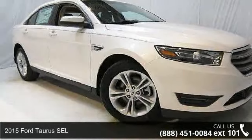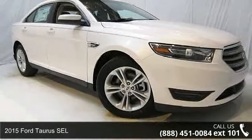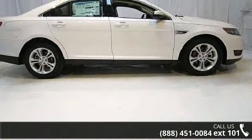Check out this 2015 Ford Taurus SEL. If you are looking for a first-rate auto, this one could be yours today.